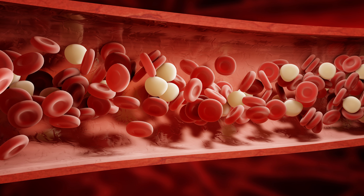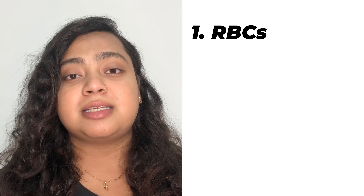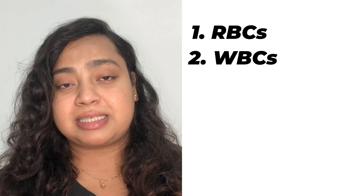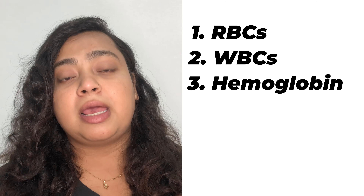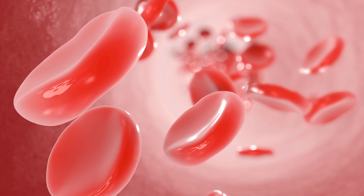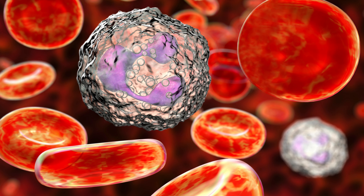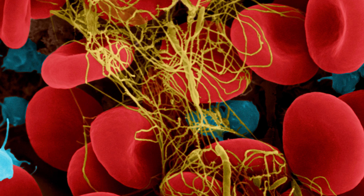A complete blood count is a test that measures several components of blood, which includes RBCs — that is red blood cells — WBCs — that is white blood cells — hemoglobin, which is a protein that carries oxygen, hematocrit, and platelets. RBCs are the cells that carry oxygen. White blood cells are the cells that help fight infection. Platelets play a major role in blood clotting. Hematocrit tells the proportion of RBCs in your blood.